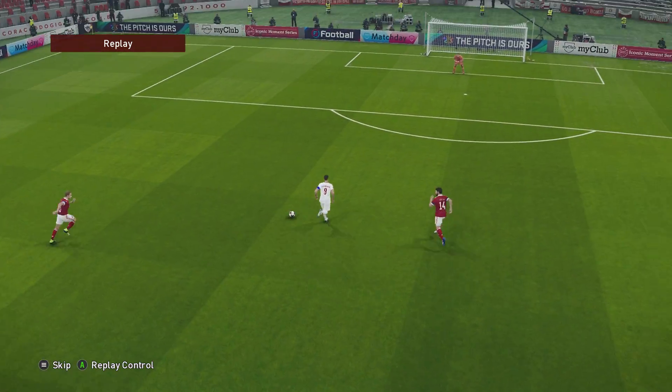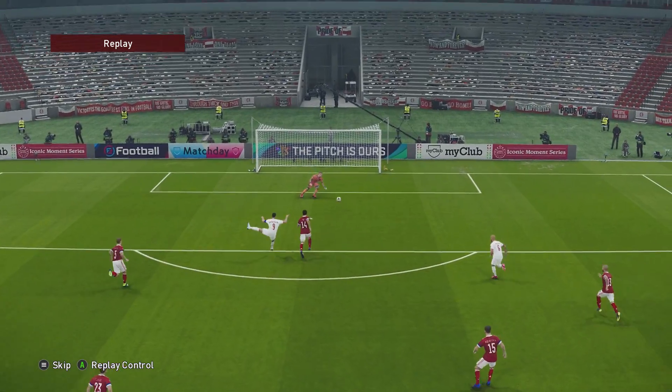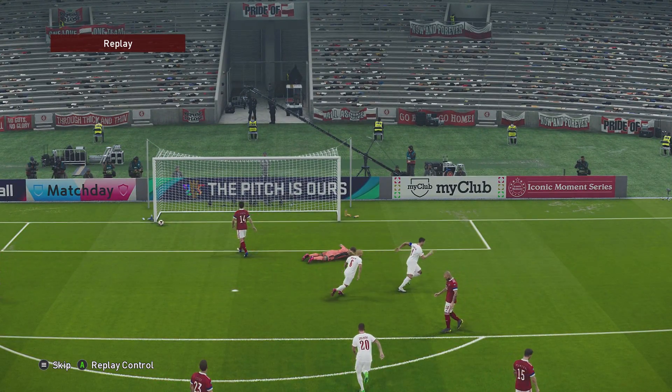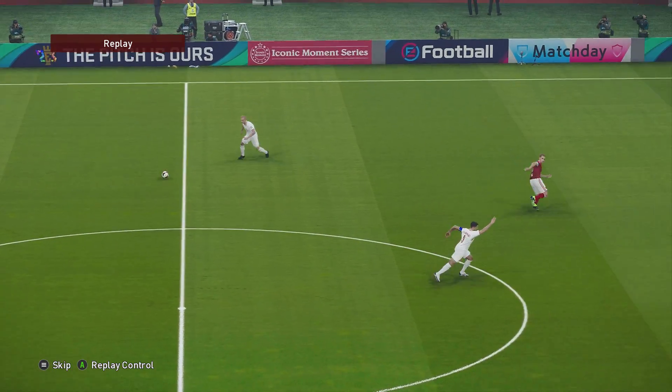Yeah, looking back at that, that's how you play on the counter. Quick and decisive and ruthless with the finish. I thought it was a stunning, stunning breakaway. Number 9. Number 7.